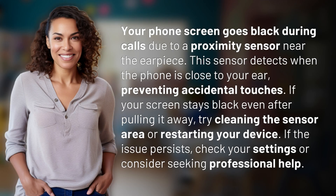Your phone screen goes black during calls due to a proximity sensor near the earpiece. This sensor detects when the phone is close to your ear, preventing accidental touches.